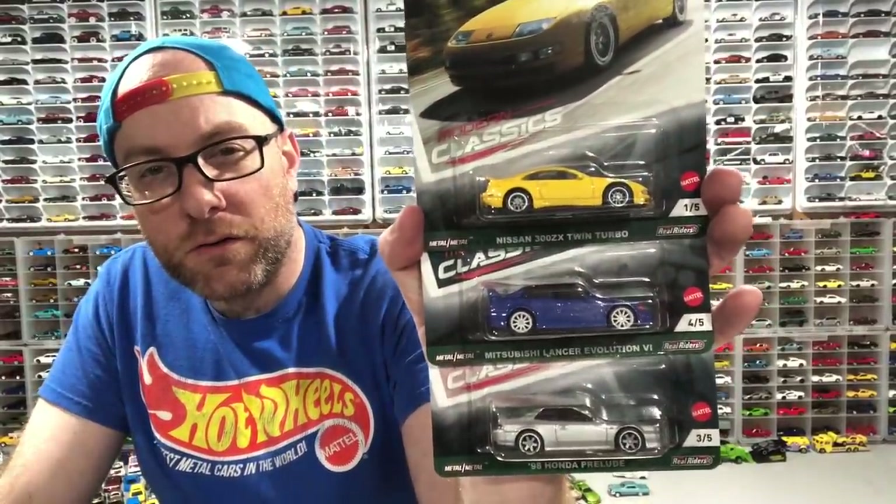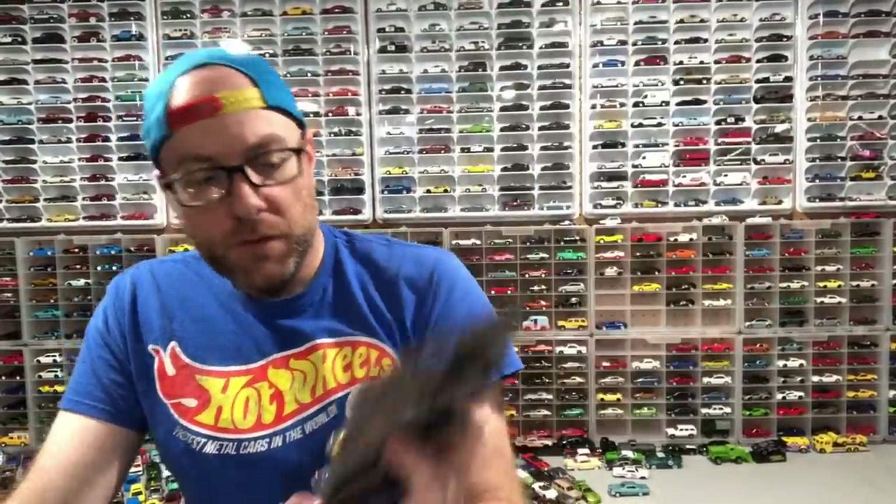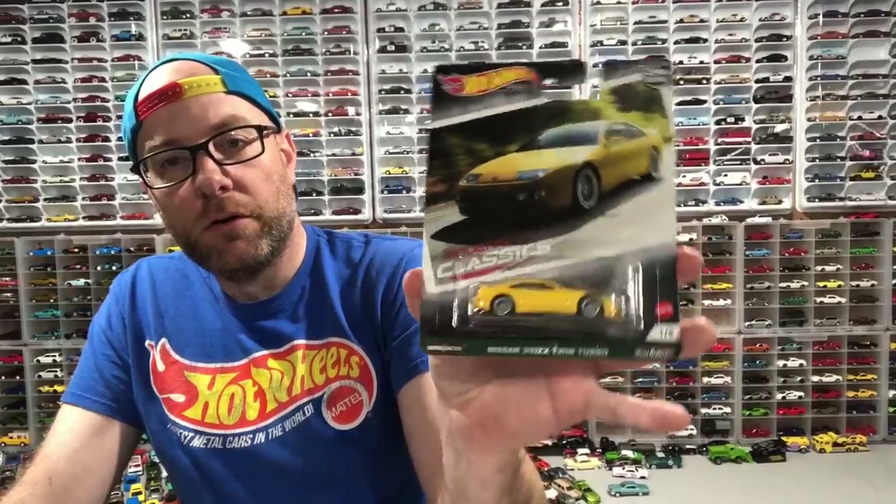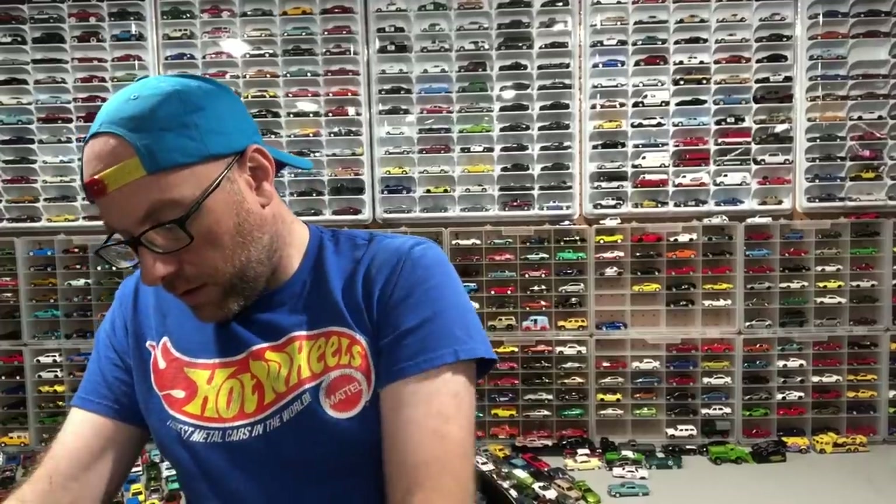I purchased a set of Modern Classics, the latest Car Culture set — I'm going to make a separate video on these. This is definitely a hot set. We've got a brand new casting for sure — the 3000 GT is brand new and the Lancer is also a brand new casting, copyright date 2020. We got the Honda Prelude, first time in premium. We got the Nissan 300ZX Twin Turbo — I think this is the first time in premium as well. And then this BMW M3, which is not the first time in premium but still a pretty cool release. Very hot set with some really nice cars.